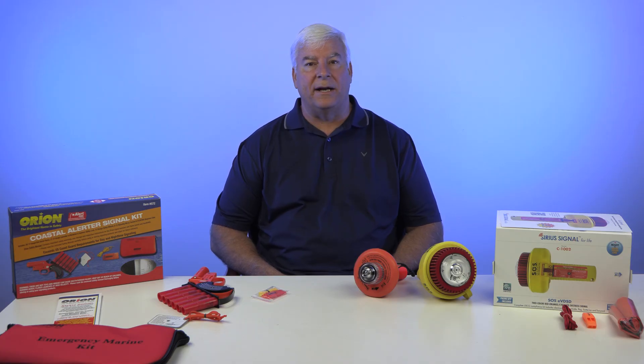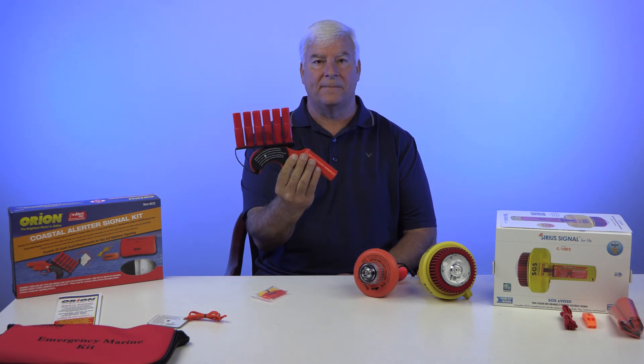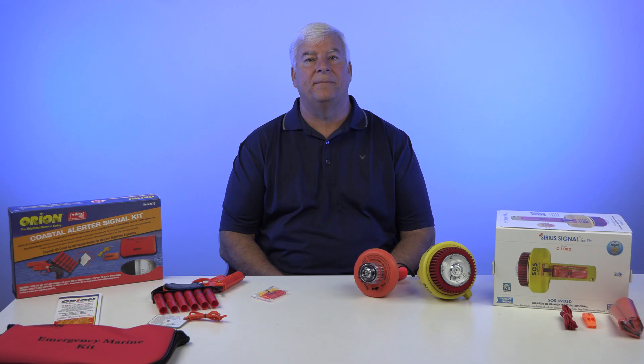These handheld flares burn brightly and are typically around 700 candela in brightness. If you were to use an alert signal instead, which is an aerial flare like this one here, it can be launched into the air and be seen up to 27 miles away. They can go as high as 500 feet, depending upon which type of aerial flare you use.